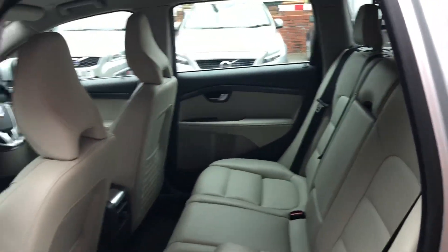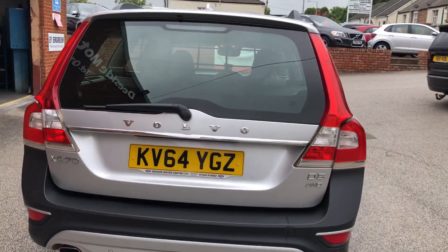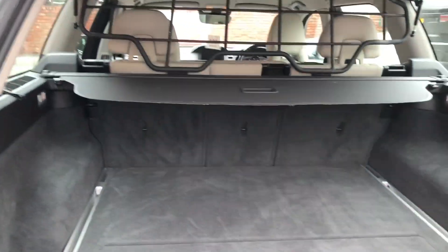Plenty of features — family pack, two sets of keys, remote tailgate, dog guard, and low cover.